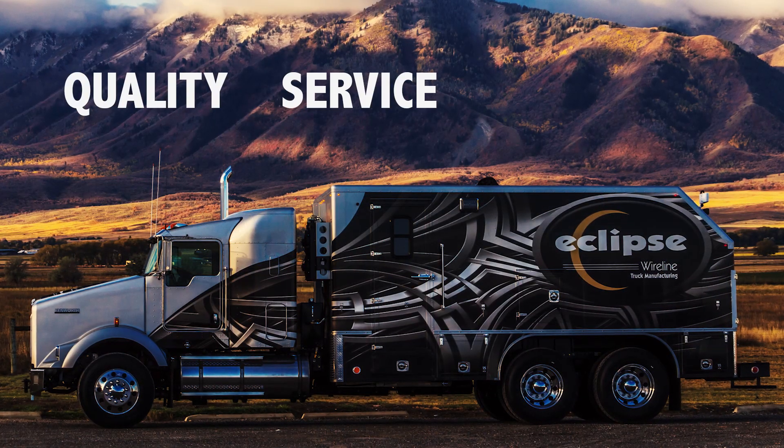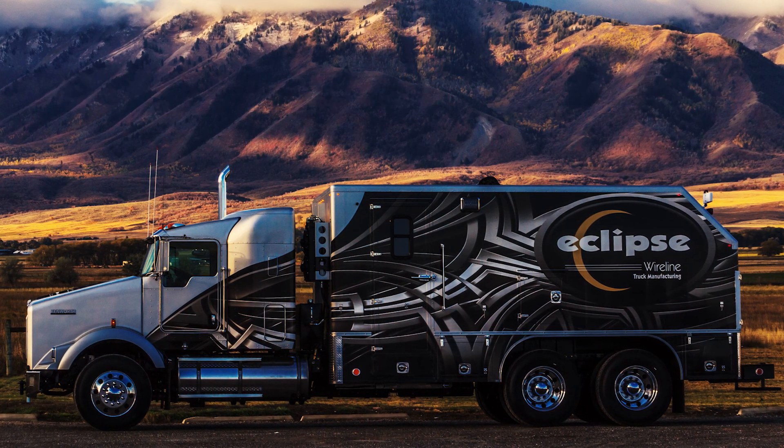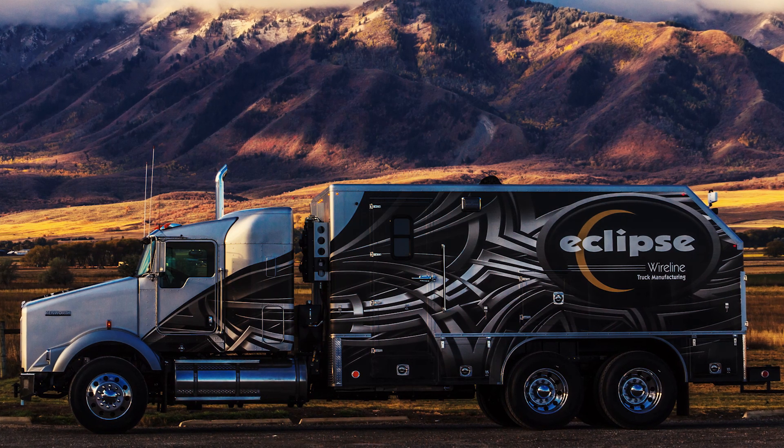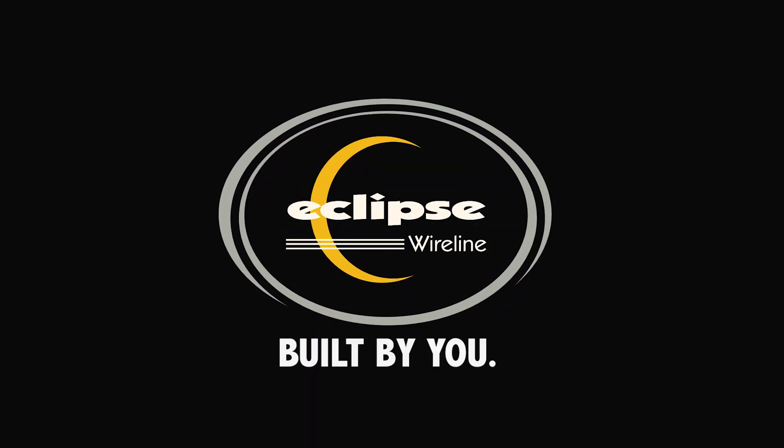Quality, service, and the experience of an industry. That's how you build a company second to none and a truck beyond compare. Eclipse Wireline — built by you.